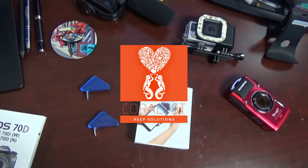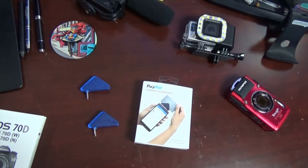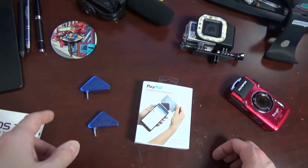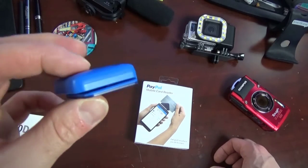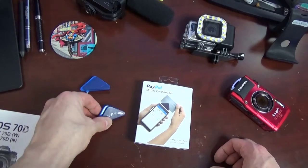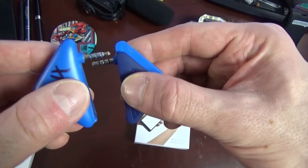Good morning reefers! Today I'm going to show you one of the ways that we accept payments out on the road at a show, or just wherever. We've been using PayPal for a long time. I'm sure you've seen these before — these are the card sliders.